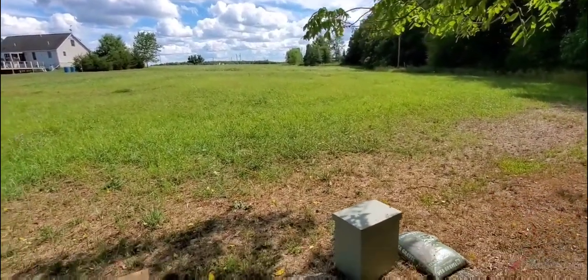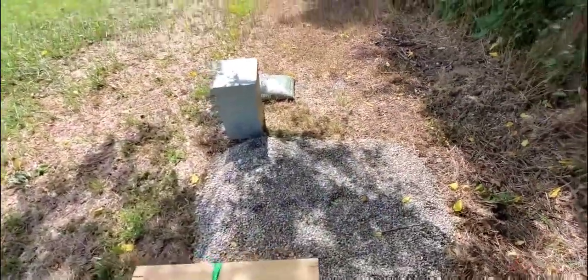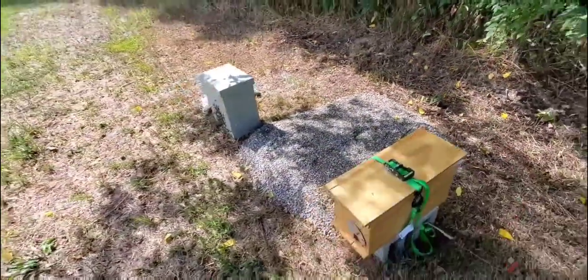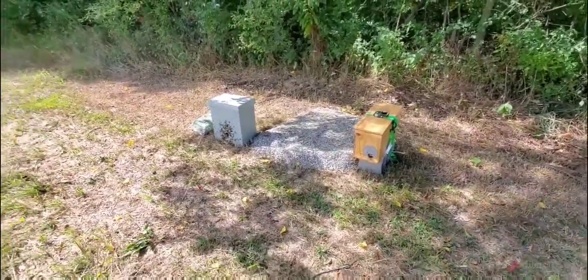I put the bees over here because right in this spot is where I'm going to be putting my horizontal hive along with this little five-frame nucleus colony.